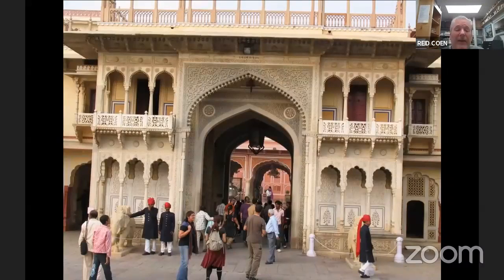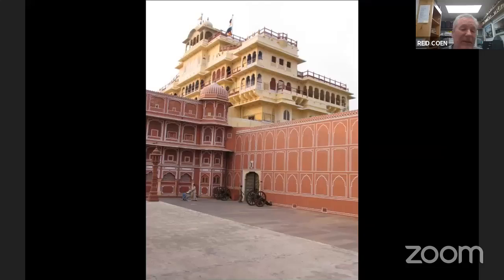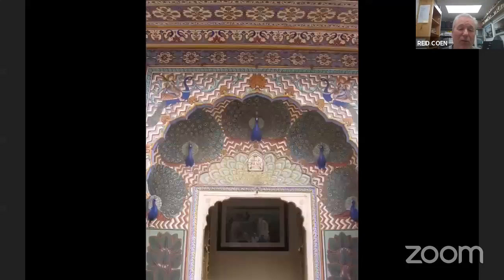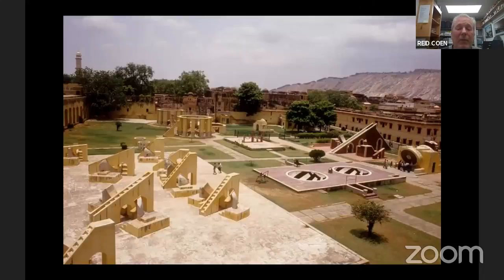Jaipur has a very interesting City Palace — it's not one we include on the tour, but on every Imprint tour we pack in activities in the morning and give you as many free afternoons as possible. You'll definitely have lots of free time in Jaipur, so if you want to see one more palace you can visit the Jaipur City Palace. What I choose to do instead is something more unique — this is the Jantar Mantar, about 300 years old.